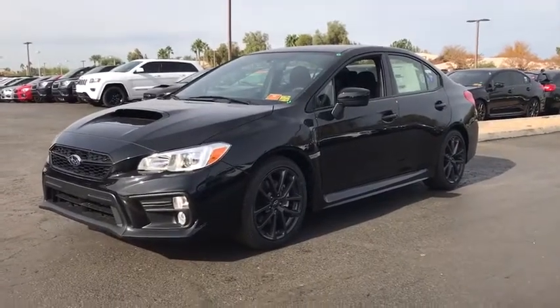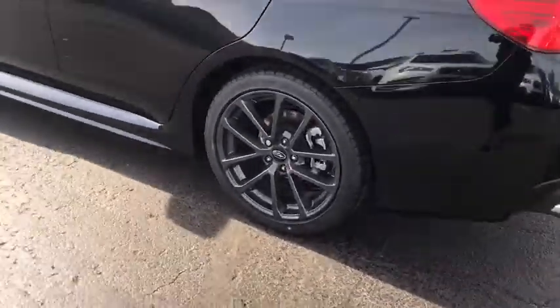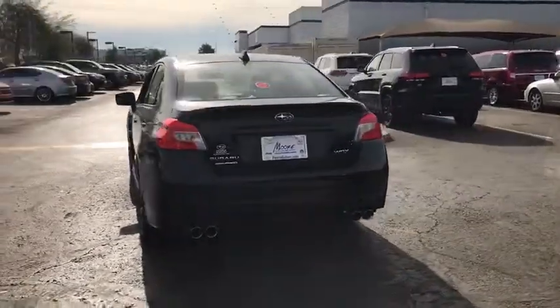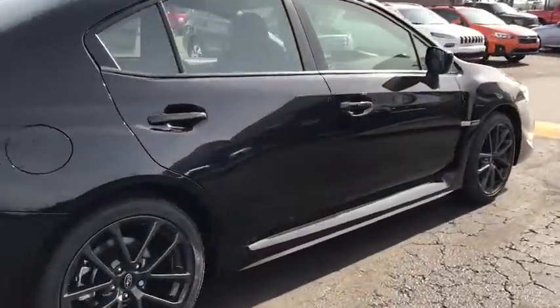2019 Subaru WRX. The Subaru WRX is built with performance in mind. Not only does it provide corner-hugging ability and power galore, but it also provides fantastic fuel efficiency. Plus, you get the dependability that we've come to expect from a Subaru.